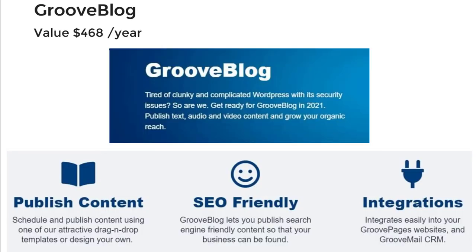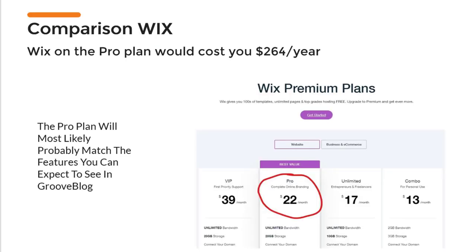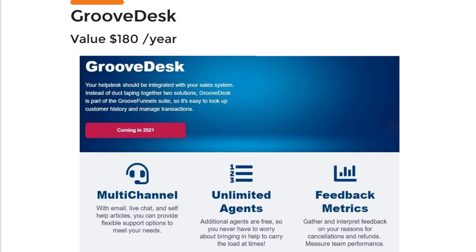You will also get GrooveBlog, and this has a value of over $400 as well. We don't know exactly what blog features will be available, but I've talked to Donna Fox, and they're not publishing a lot of written content right now because they will definitely use their own blog to host their company blog. So we can expect this to be really good, and it can definitely compare to a website builder like Wix — the pro plan there costs more than $250 per year.